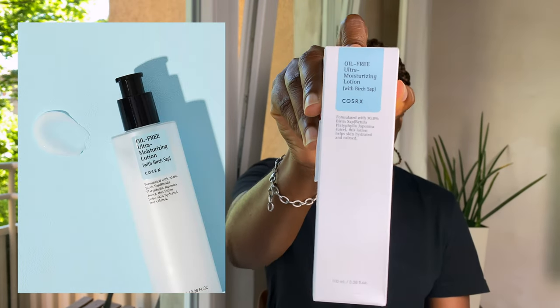I actually tried the AHA/BHA treatment toner and that also didn't work for me — although it's actually very mild, I have no idea why my skin reacted badly to it, so I used the rest of that product on my body. But today we'll be talking about this Oil-Free Moisturizing Lotion with beta-glucan.